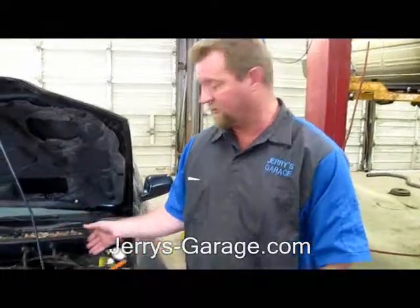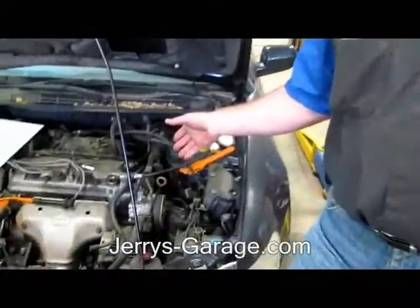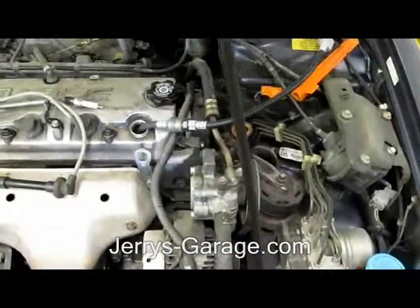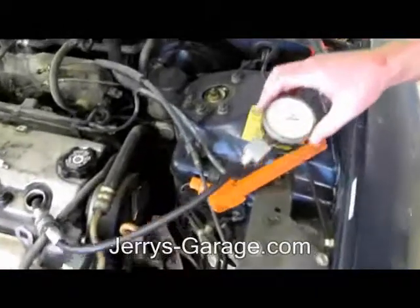Hey, this is Todd with Jerry's Garage. Today we're going to talk about how not to kill your car. This car, for instance, was driving down the highway the other day and all of a sudden it just died and it hasn't restarted since. So today what we're going to talk about is this particular problem.